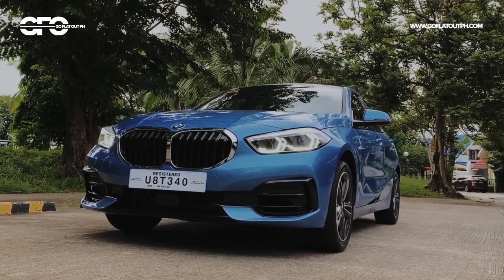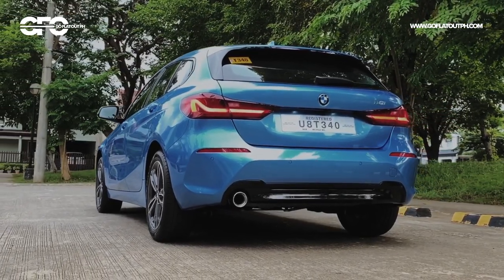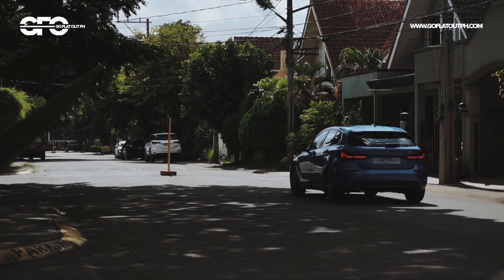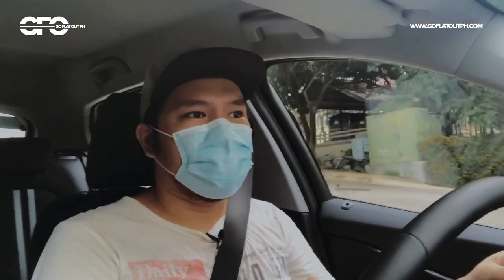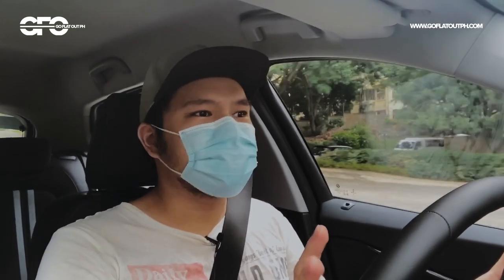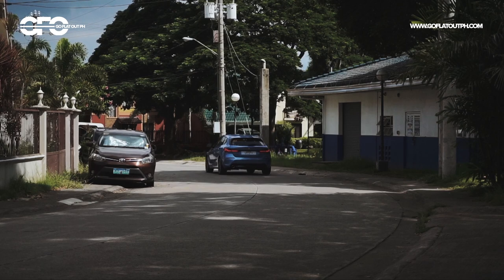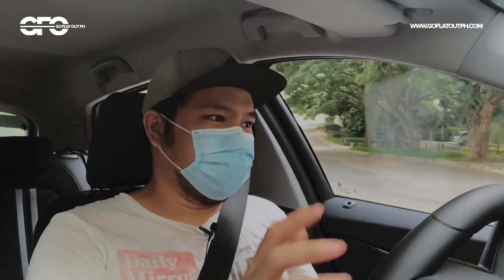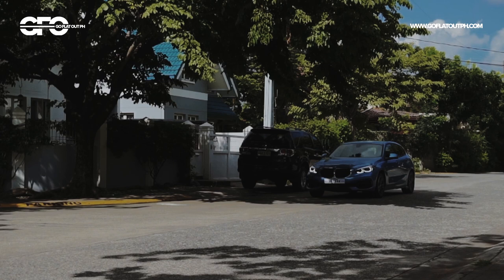Contributing to the fun factor is its all-around independent suspension and the fact that it uses a derivative of the Mini Cooper's front-wheel-drive platform. However, the sporty suspension setup has a negative effect on ride quality — this car is really fun to drive and handles body roll well, but the ride is firm. It's not as bad as a body-on-frame SUV like a Fortuner or Hilux, but it's really quite firm. It doesn't help that, like a typical BMW, it runs run-flat tires, so ride quality is firmly on the firm side — though it's still tolerable.